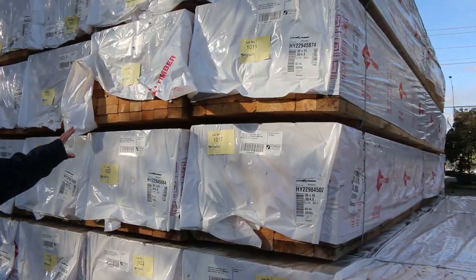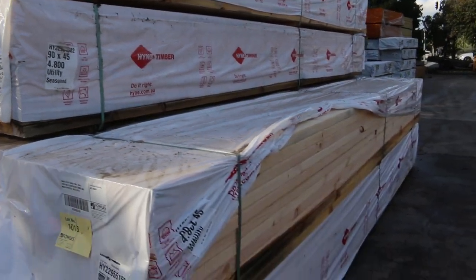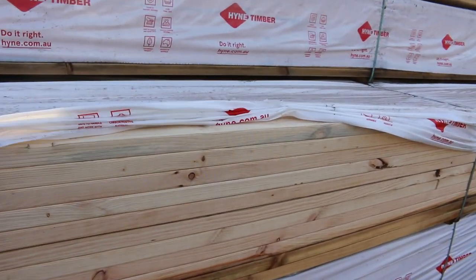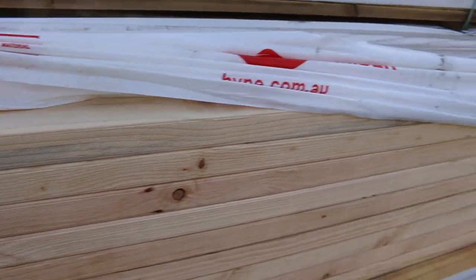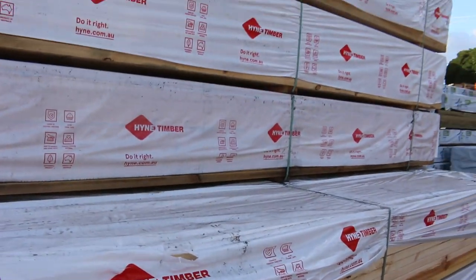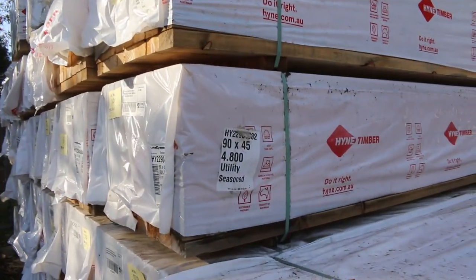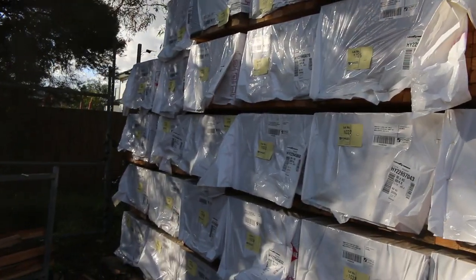Starting right down the back of the yard here guys, we've got a B-double load of 9045 utility grade pine 4.8s to clear. There may be some mold in some of the packs but it's pretty decent looking timber. There are 36 packs of them, so if you've been looking for a bit of Merch Pine, make sure you don't miss out on this opportunity tomorrow.